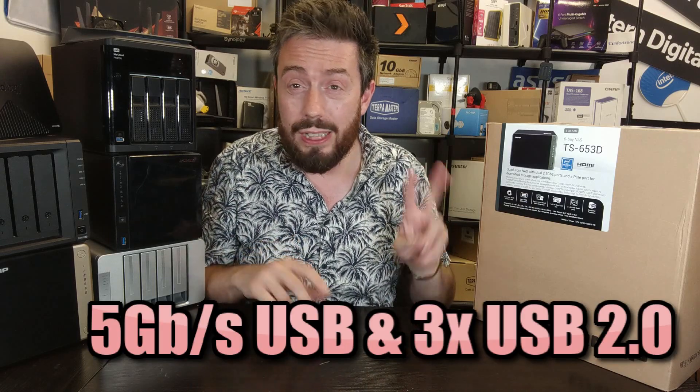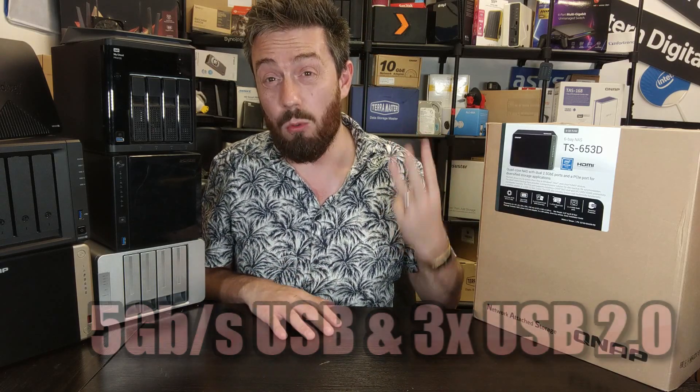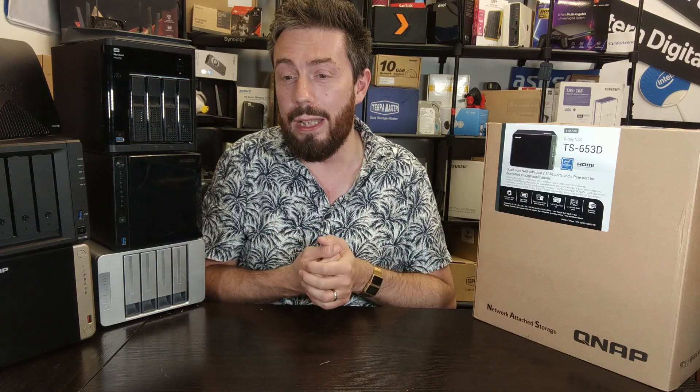The USB ports are also a bit underwhelming — there are two USB Gen 1 slots and three USB 2 ports, which isn't great. While you can run a KVM setup with those USBs, they aren't exactly awe-inspiring.